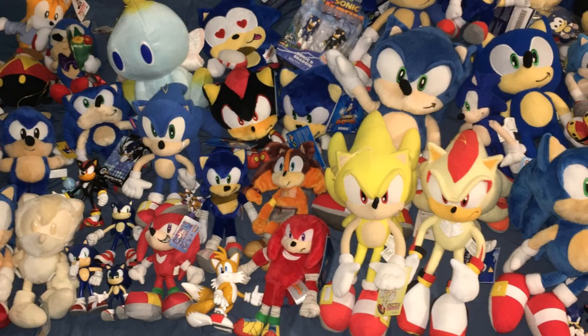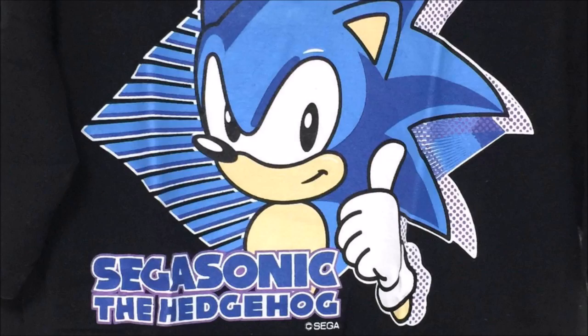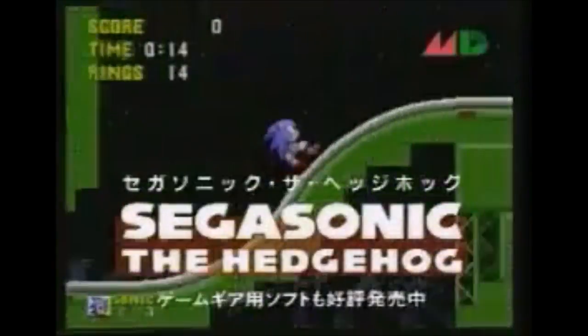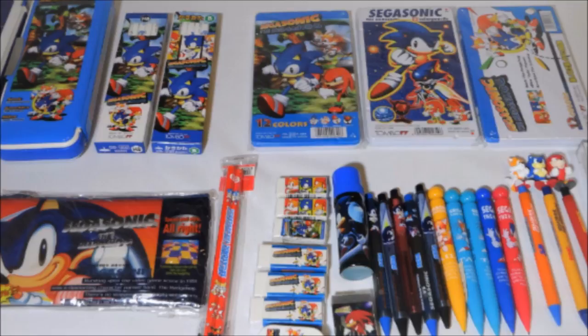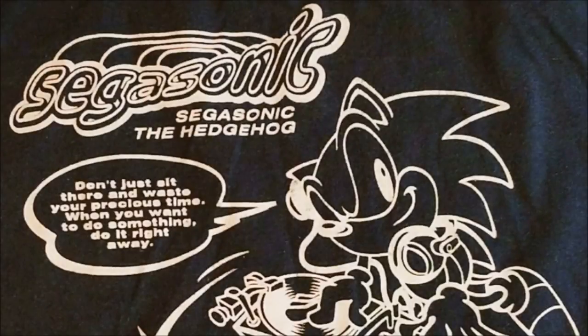Out of all of the eras of Sonic the Hedgehog merchandise, the one that fascinates me the most has to be the SEGA Sonic the Hedgehog era. There was a time in Japan where in the early to late 90s, Sonic was always referred to as SEGA Sonic — one word. I'm not exactly sure why this was the case, and this was solely a thing in marketing, with the exception of some notable arcade games. Every piece of early Japanese Sonic merchandise was under this SEGA Sonic brand, and the majority of this stuff falls into the 'wow, that is so cool' territory.